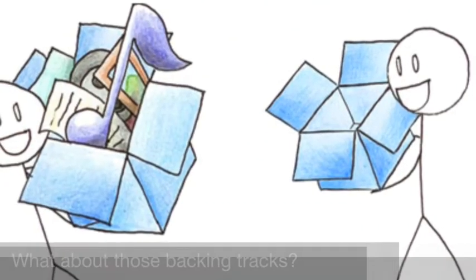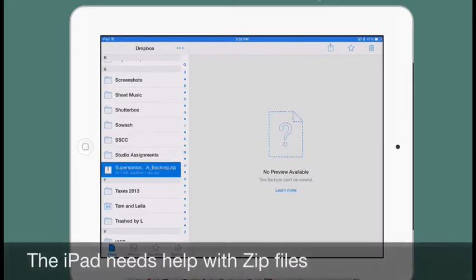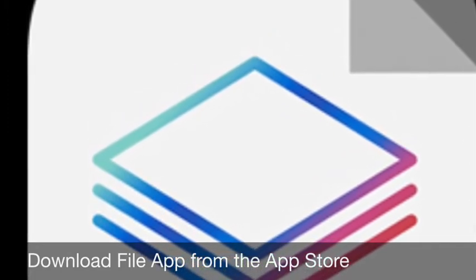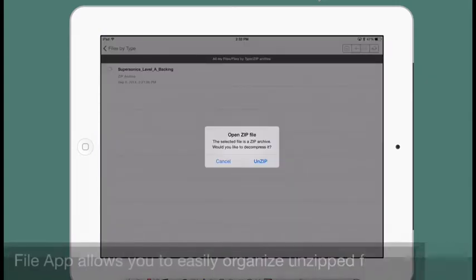Remember those backing tracks you purchased? They're back in your Dropbox, but there's a pile of them and that means they've been zipped up. This zip file can only be opened on your iPad with the help of another app called FileApp. Return to your Dropbox, find the zip file, tap on the screen which will provide 'Open In' prompts, choose FileApp, locate the zip file, and let the app unzip the file.